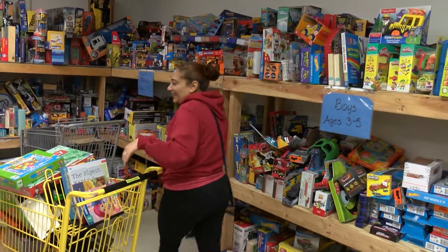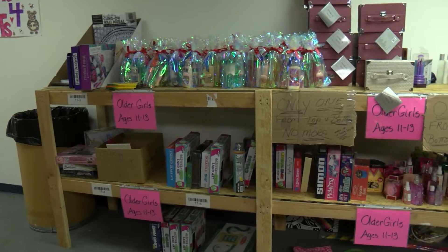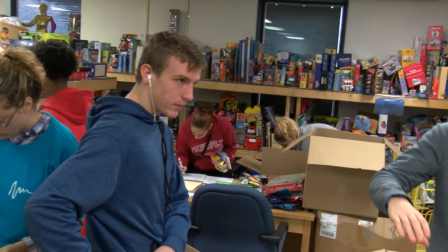We don't realize how much goes on behind the scenes here. These guys work — I mean, it is literally an around-the-clock operation to get all these toys, games, and books out to kids in the community, which is awesome.